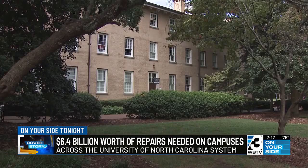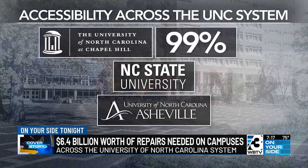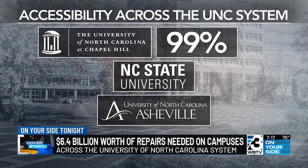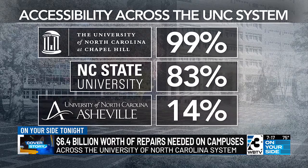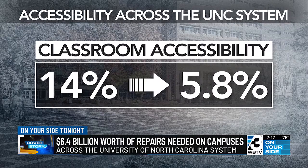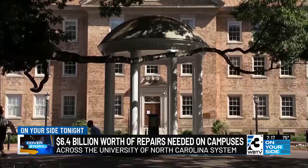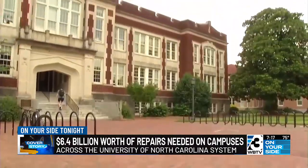The report also measures accessibility of the square footage of each campus. UNC Chapel Hill is at 99 percent. NC State at 83 percent. But only 14 percent of the assignable square footage at UNC Asheville is deemed accessible. Drilling down to instruction space, that number drops to 5.8 percent. At this week's Board of Governors meeting, the CFO of the UNC system told the group they will be getting another updated report.